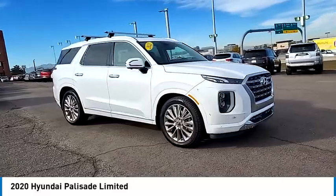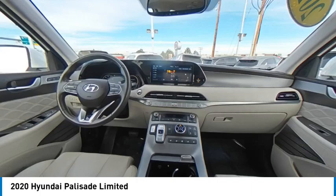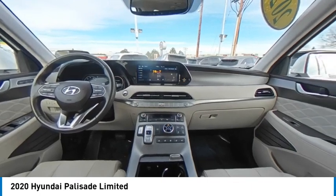Blind spot monitor, all wheel drive, heated mirrors, aluminum wheels, remote engine start, power lift gate, brake assist. Come take a test drive today.